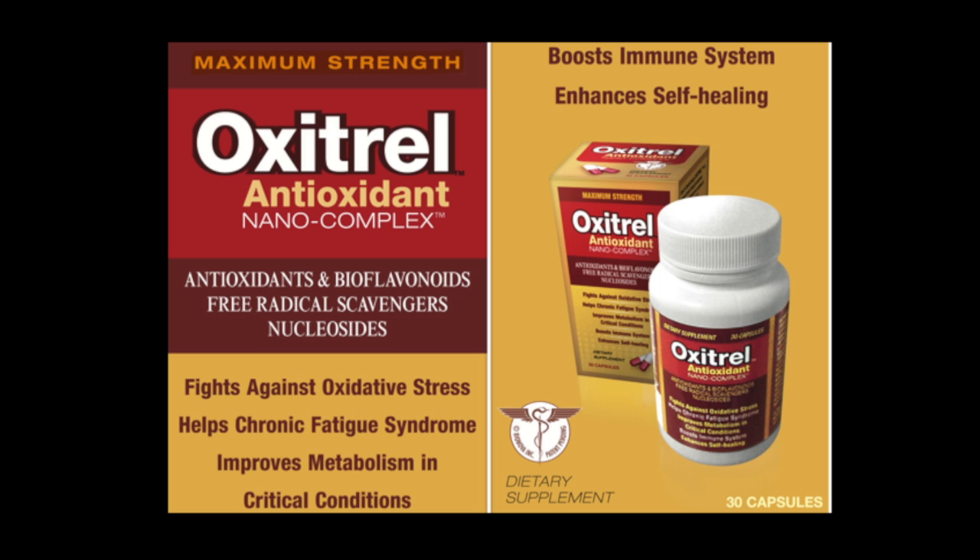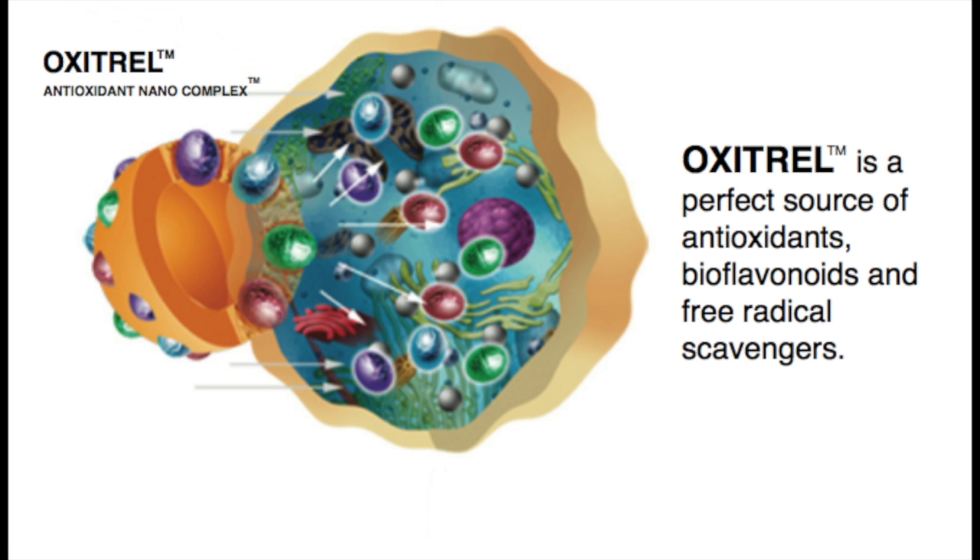This results in the body being able to fight against oxidative stress, helps alleviate chronic fatigue syndrome, improves metabolism in critical conditions, boosts the immune system, and enhances the self-healing process, just to name a few.